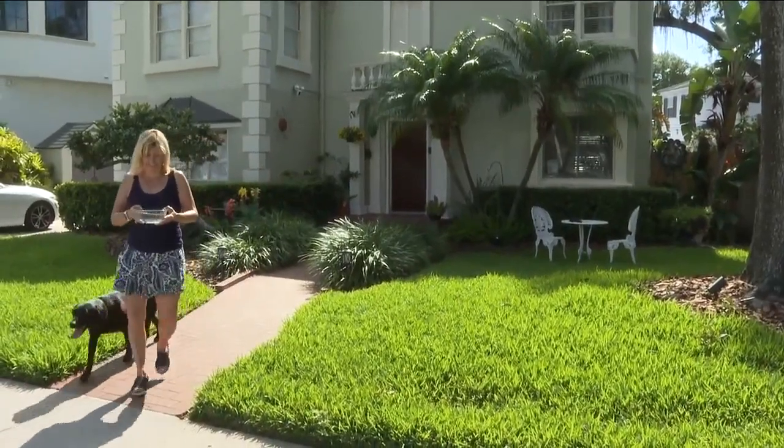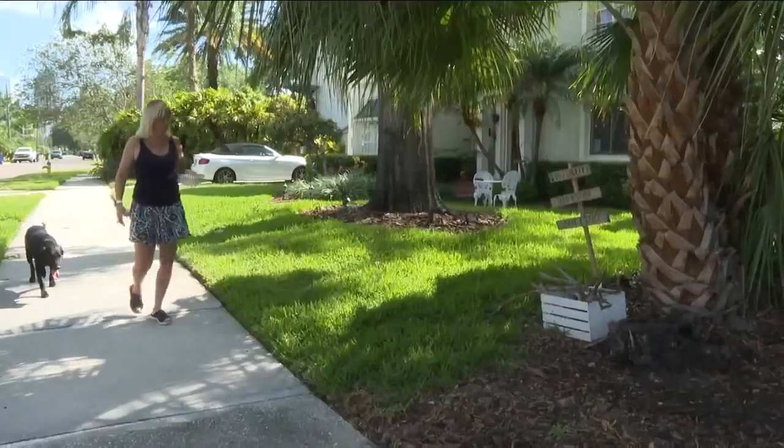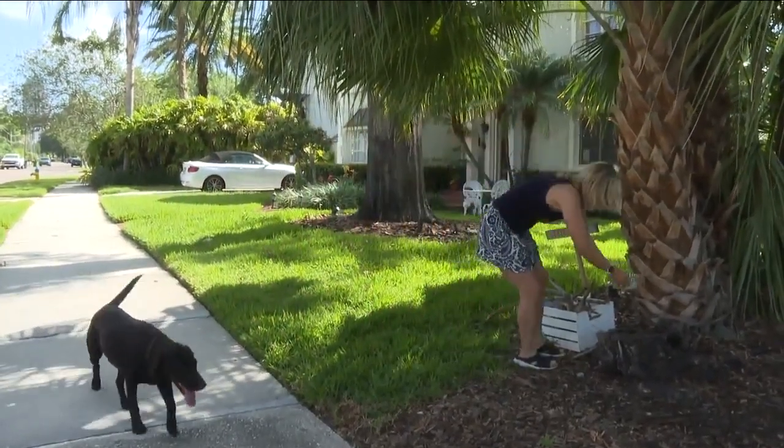Tammy Correa created the library in her front yard for two main reasons: she's a dog lover and it's a great way to meet your neighbors.